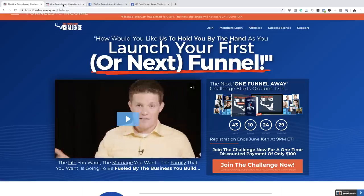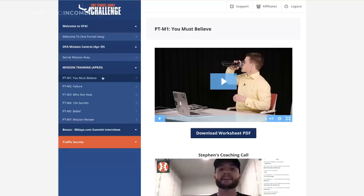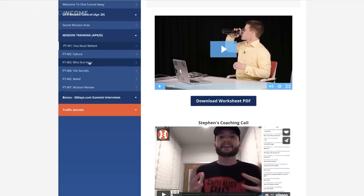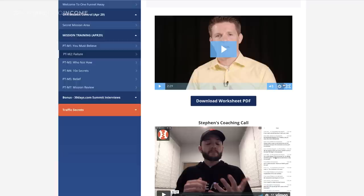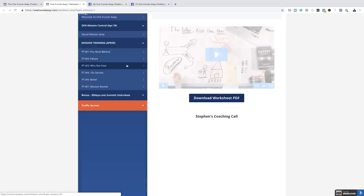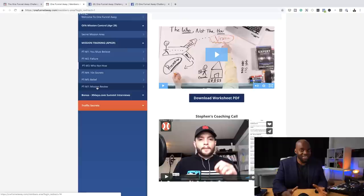Back on the website, the mission training is released every day. This is day one, which is about belief, and you also have Stephen's coaching call. Day two talks about failure and how to get yourself back up. All this information is in the mission training going all the way up to day 30. Every day you have a mission and something to work on. By the end of this, I'll have learned how to create funnels, offers, and all that good stuff — I'm really excited.